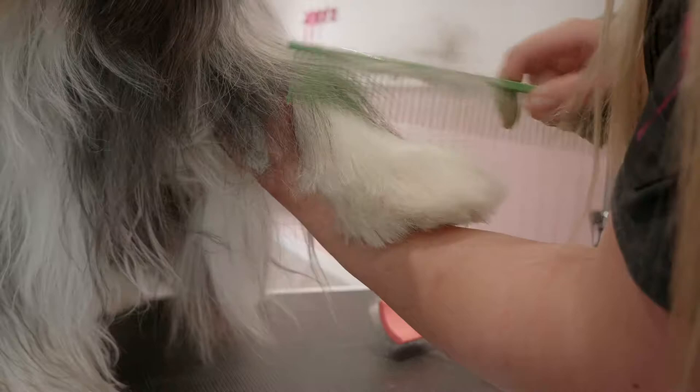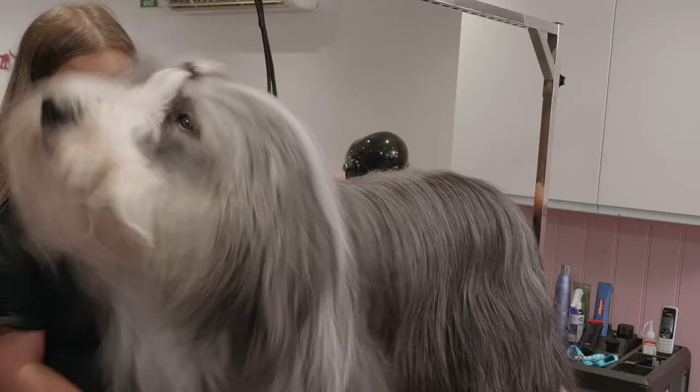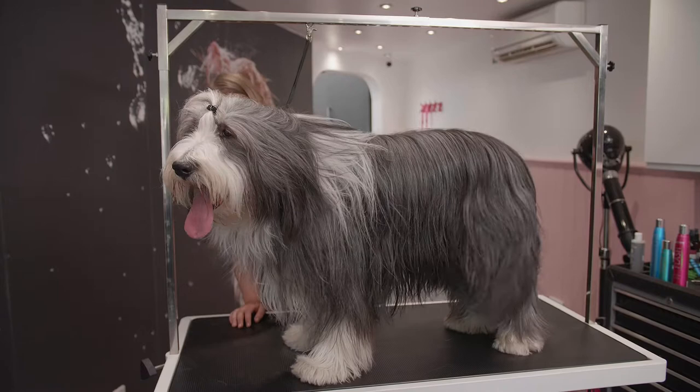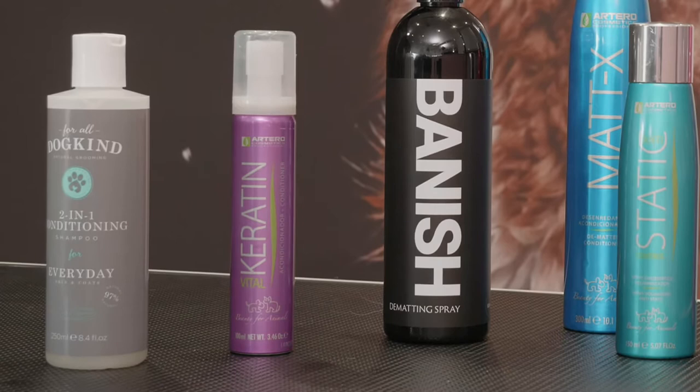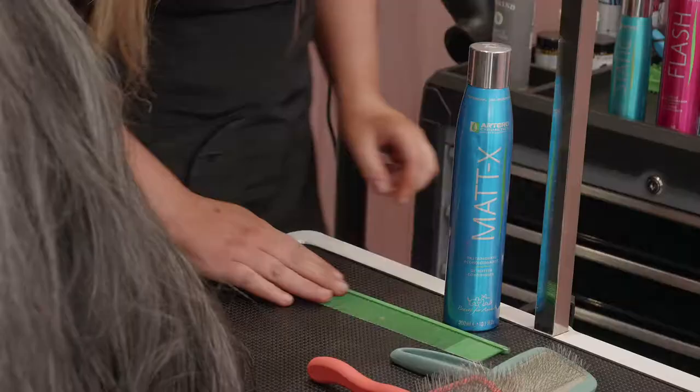A long-haired smoothing shampoo such as For All Dog Kind 2-in-1 Conditioning Shampoo will make the coat easier to brush and manage. Conditioners are a must. We recommend Artero Keratin Conditioner. This will help give strength and shine to the hairs and protects them when brushed whilst weighing down the coat.